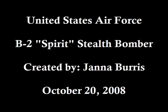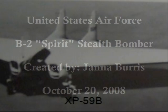The B-2 Spirit Stealth Bomber has been a member of the United States Air Force's operational fleet since 1993, but its design began long before that. There are a multitude of flying wings that helped provide the design for the modern B-2 bomber. The XP-59B, shown here, is one of them.